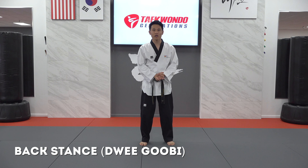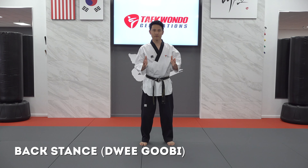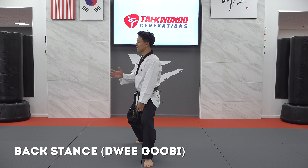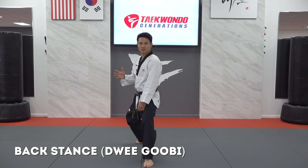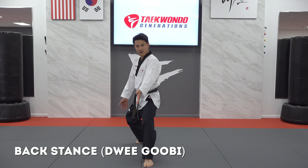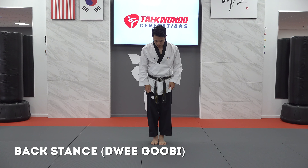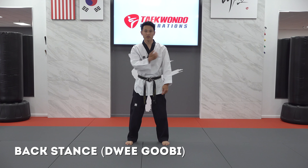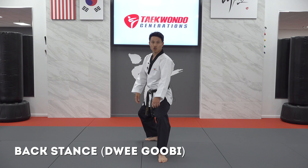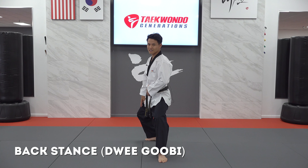The last stance we'll review is back stance, called twi-kubi. In twi-kubi, we want our shoulders to be much more sideways than in forward stance, where they were square. In back stance, you'll notice that my body is now side-on even though I'm slightly turned and facing my target. That's primarily because my feet are on one track, no longer starting from shoulder-width apart, which allows my body to stay sideways.